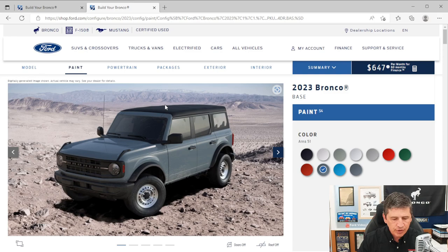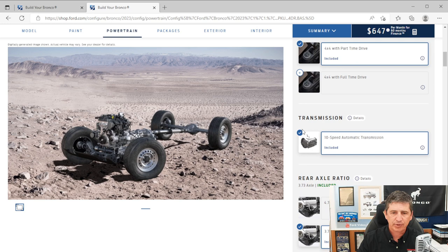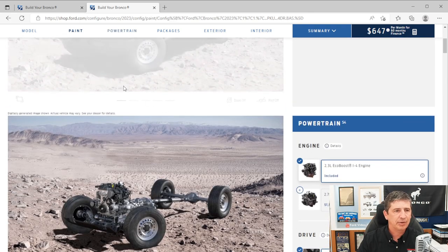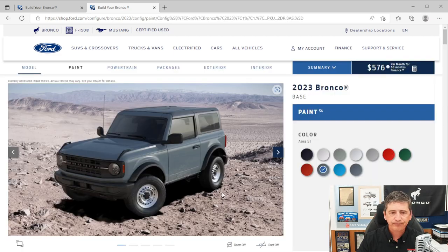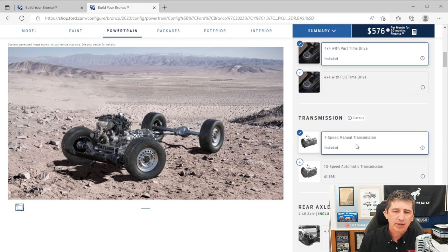First, let's talk about the different mechanical features. These come standard with the 2.3-liter EcoBoost engine, and also standard with a seven-speed manual transmission, though you can upgrade if you want. These are standard 4x4, coming with the part-time four-wheel drive system as standard equipment. On the four-door, the 10-speed automatic is standard, while on the two-door, the seven-speed manual is standard. So on the base trim, 10-speed automatic is standard on four-doors, and seven-speed manual on the two-door.